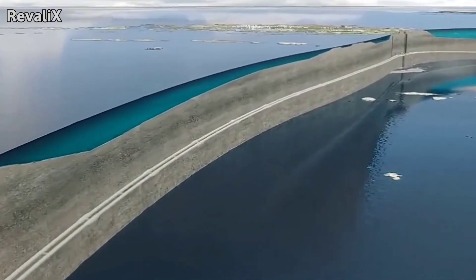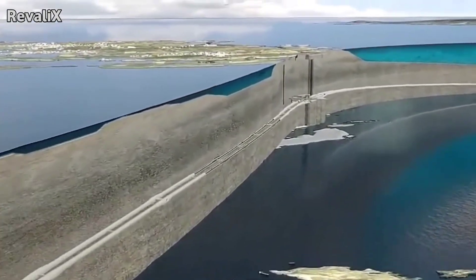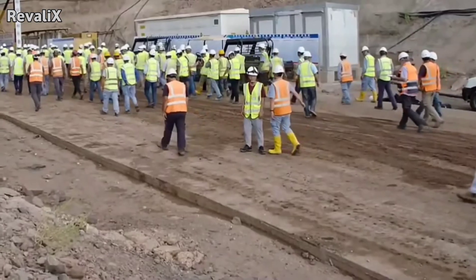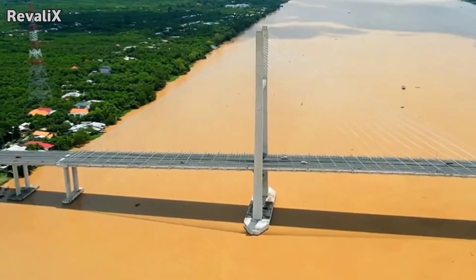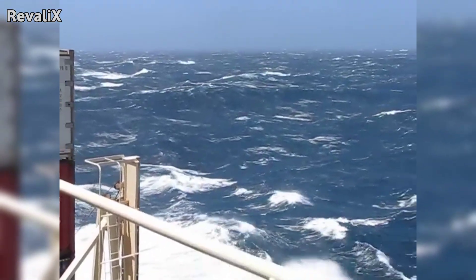That is why the design, geology, and safety systems behind the world's deepest underwater tunnels represent some of the most carefully planned projects in human history. Before construction begins, engineers need a compelling reason to build underwater. In almost every case, they choose a tunnel only when the ocean is too deep for bridge pillars, the weather is too harsh for long-span bridges, or the shipping traffic is too heavy to allow high marine structures.